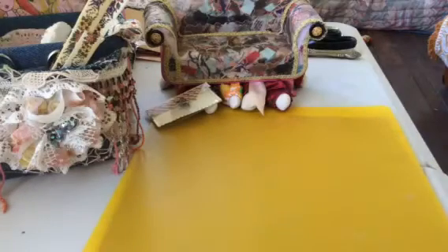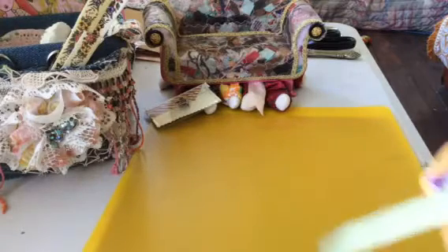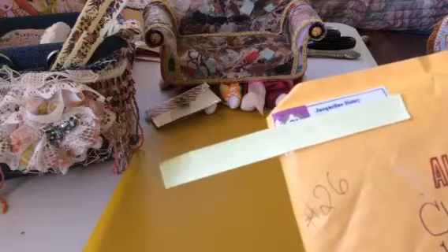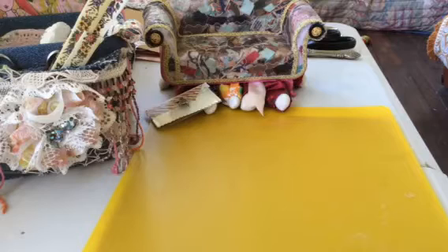Hello my crafty friends, it's Krista here from Second Chance Creation. I have another entry received this afternoon's mail — two entries — and this one is from Jacqueline Haley. Jacqueline, if you're watching, your entry number is 26, and this entry has come all the way from the States. Thank you very much, Jacqueline.